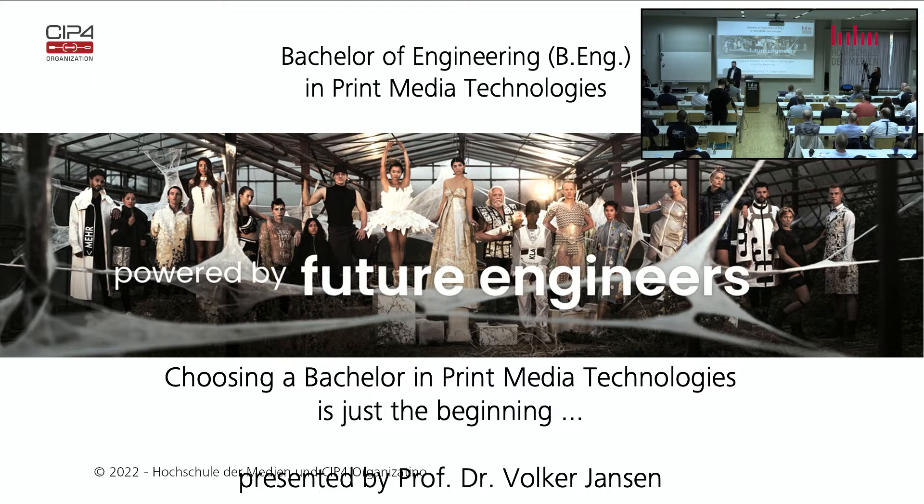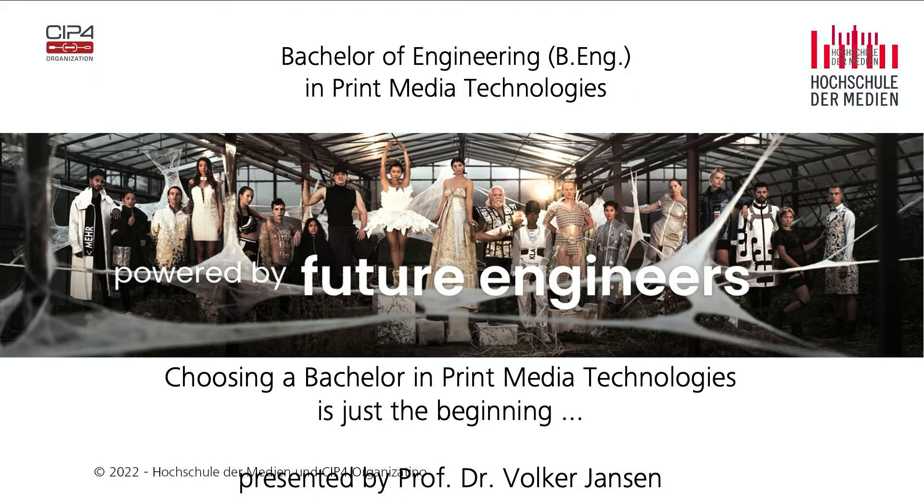Today I talked to some of my students and they told me to do this in English — it's more authentic. Print Media Technologies is an English-taught program, and as the name suggests, it's aiming at international students.